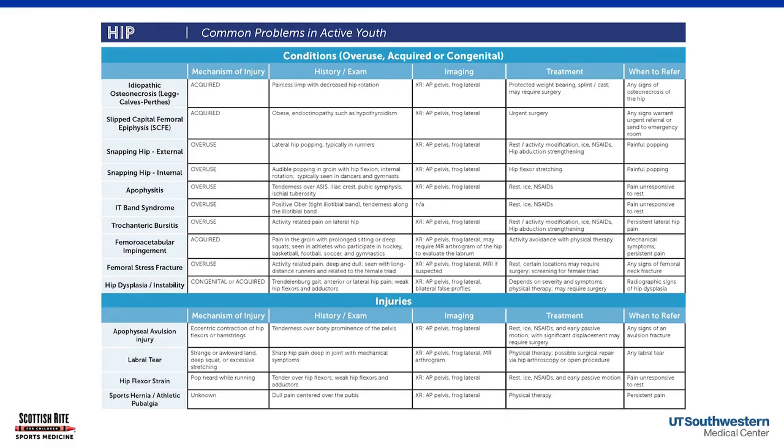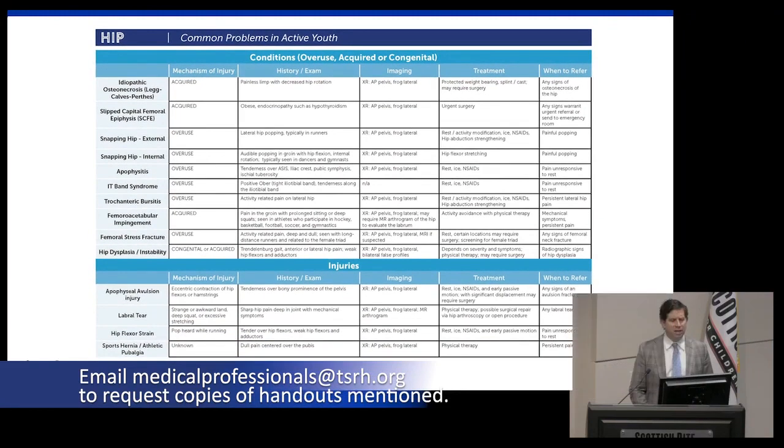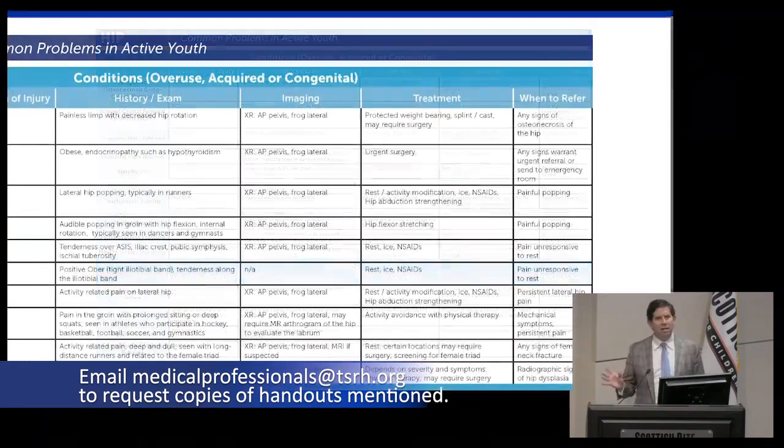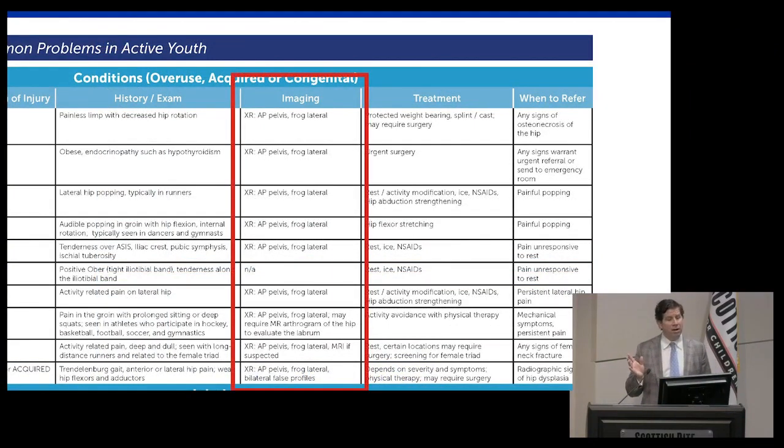We've created handout references for common diagnoses in the youth athlete — available for you — helping dial in the history, common clinical findings, and recommended radiographs. The key buzzword for hip pain is the AP and frog pelvis X-ray. That's really the go-to for most conditions and gives you the most information in one straightforward imaging combination.